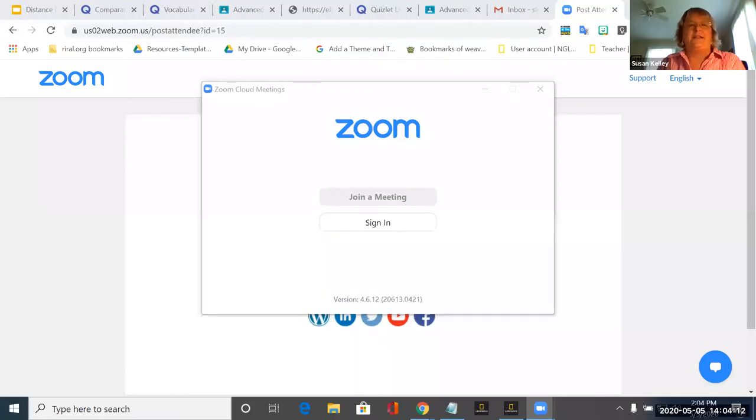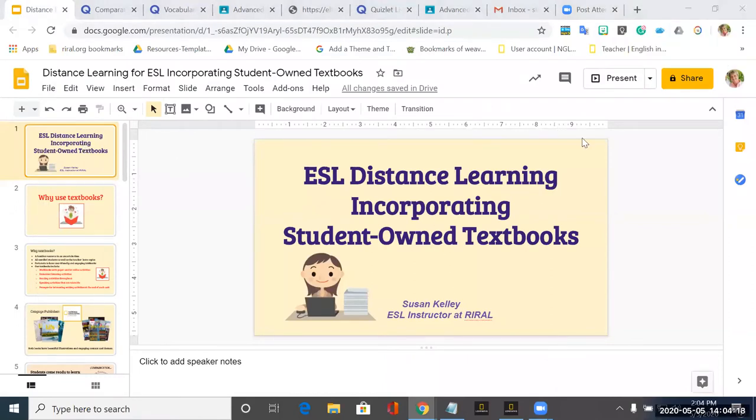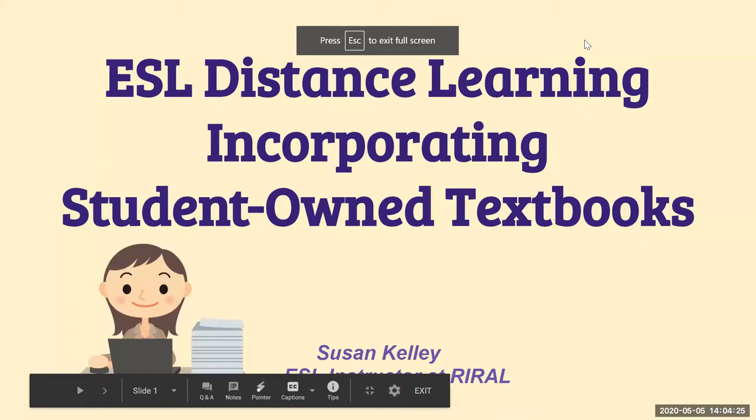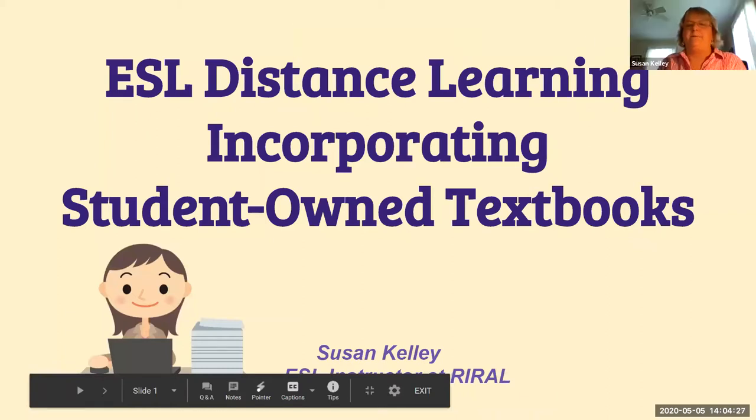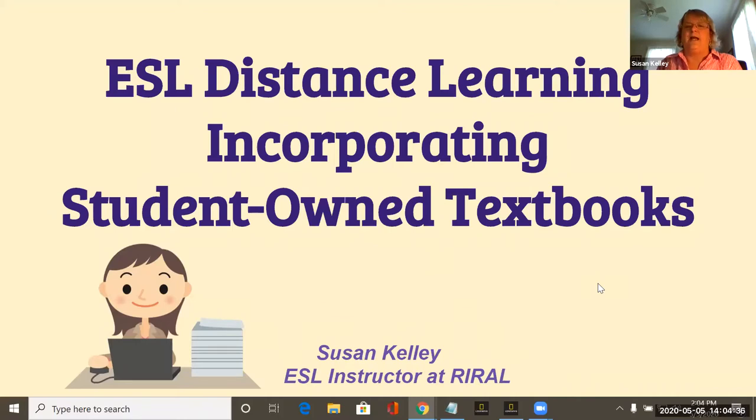I'll just add, Susan, before I mute myself, I'll try to keep an eye on the chat, and if I see something that you really need to know, I'll try to point that out to you as well. Joan asked me if I would speak about distance learning using textbooks that students own, and so I am going to talk about that.